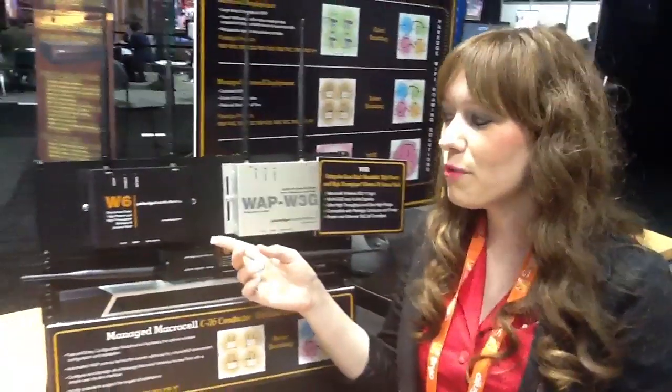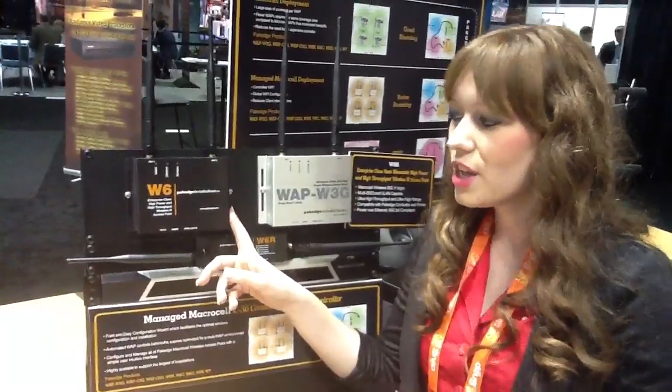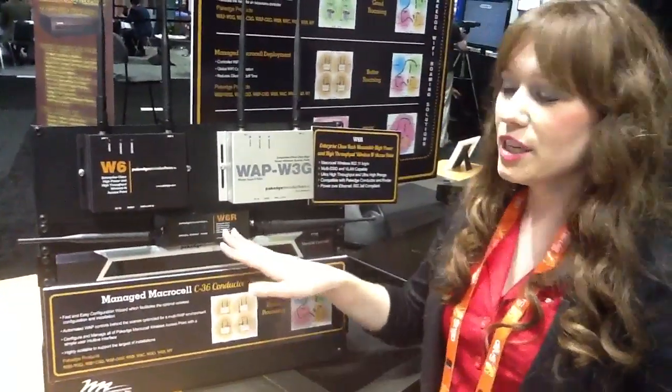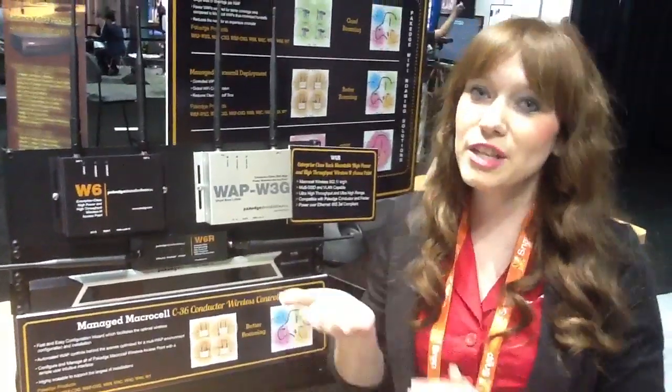It comes in four different form factors. This is the W6, the regular, which is a wall mount. Then we have the rack mount, which can either be put as a 1U in your rack, or it can be under a desk or top of a desk. We also have an outdoor version of this, as well as an in-ceiling that sticks out less than a smoke detector.